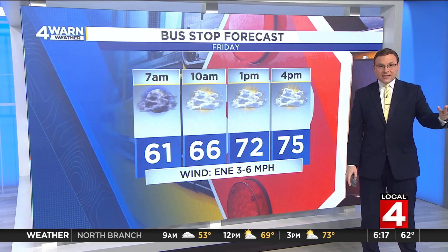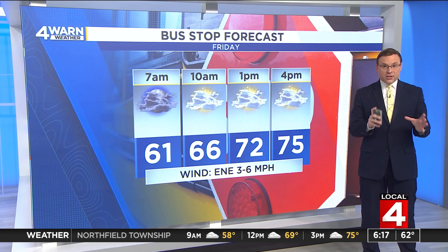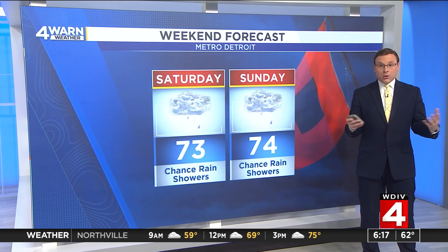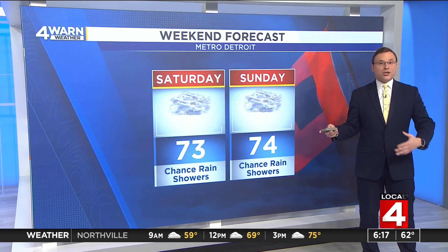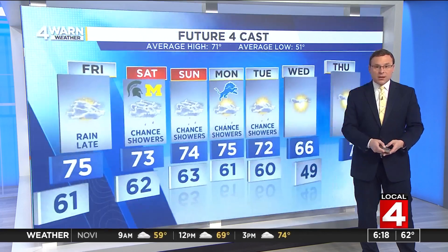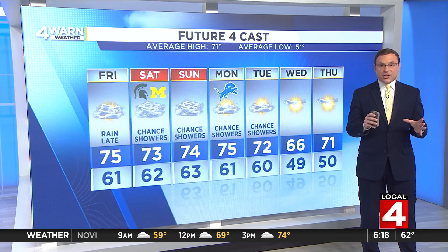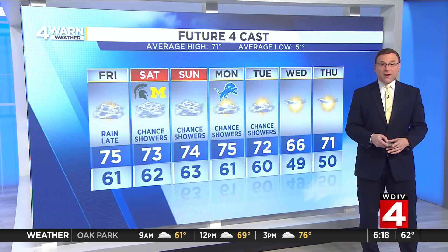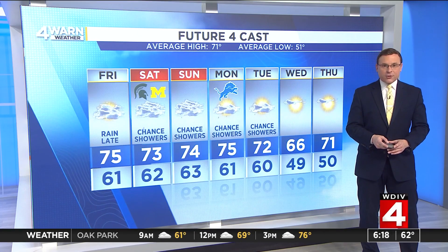For today, mostly cloudy skies, low end of the 60s early this morning at the bus stop, warming into the mid-70s with those clouds sticking around into the afternoon. Low to mid-70s the entire weekend with chances for rain showers thanks to the remnants of now Tropical Storm Helene. We hold on to rain chances Monday and Tuesday before drying things out heading into Wednesday, with temperatures cooling off into the mid-60s by Wednesday afternoon.